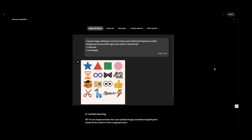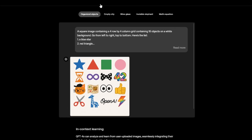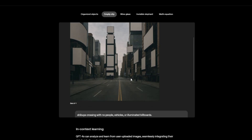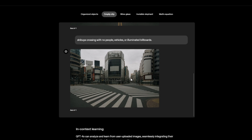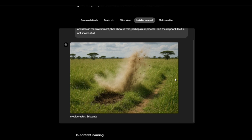GPT-4O can now manage up to 20 objects, meaning better control and precision. It can also follow more detailed instructions. For example, this image: Times Square in New York City in the afternoon with no people, vehicles, or illuminated billboards — and it follows the instructions really accurately. Same here with the Shibuya crossing. You can see more instructions here. An invisible elephant. I mean, this is hard to believe.